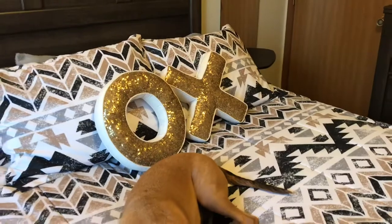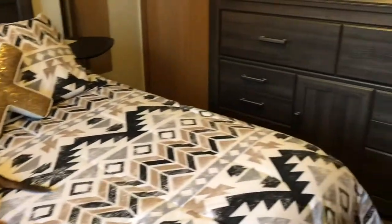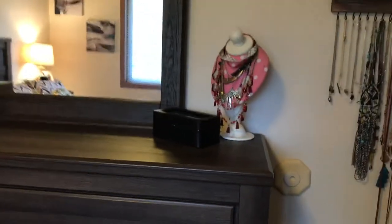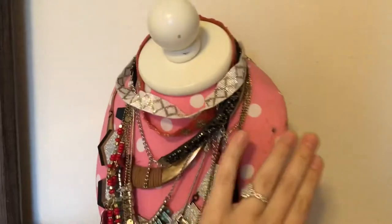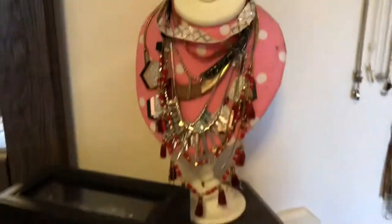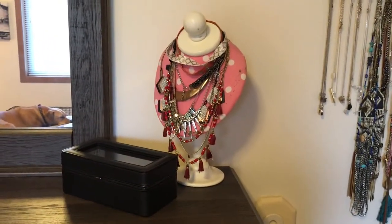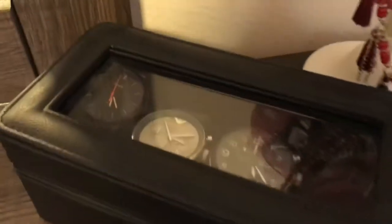The two XO pillows are from Pottery Barn. We have our main dresser here — this I'm definitely gonna replace, it's so old, but it keeps my necklaces nice and untangled. I think that's originally from Pottery Barn. This I got Tyler for Christmas to keep his watches — that's from TJ.